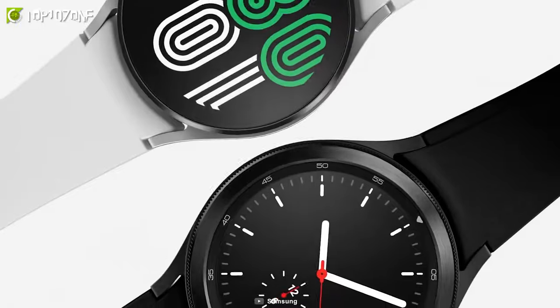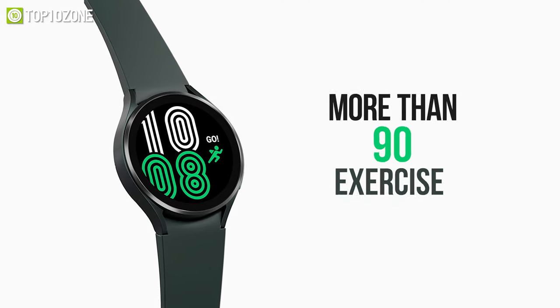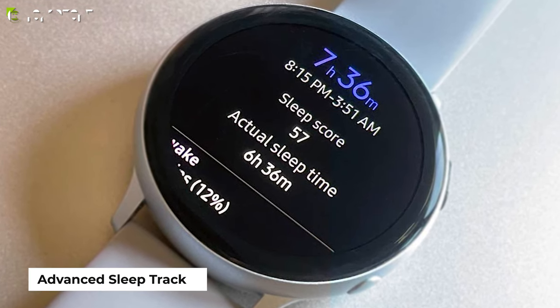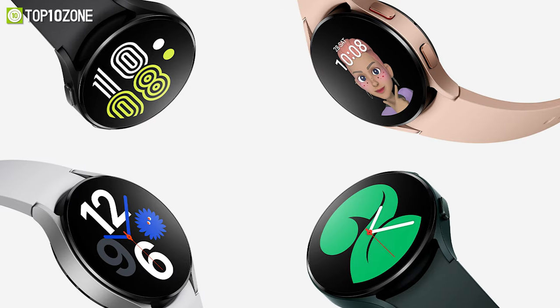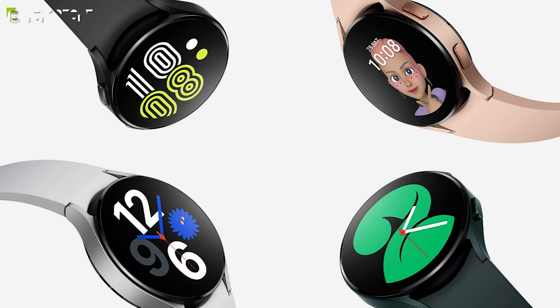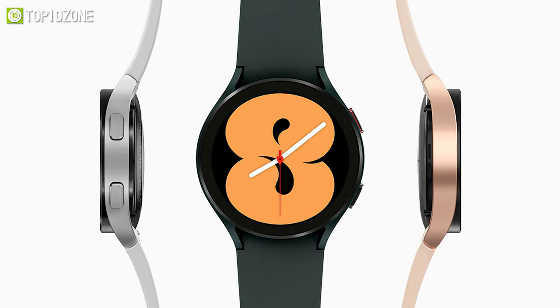Other than detecting physical activity and tracking your routines, it supports more than 90 exercises for a more accurate workout report. It even manages your overall sleep quality with an advanced sleep tracker so that you can go to bed on time and wake up for school feeling refreshed. All things considered, the Samsung Galaxy Watch 4 is an excellent watch that offers high-end looks and functionality for your workouts and day-to-day tasks.